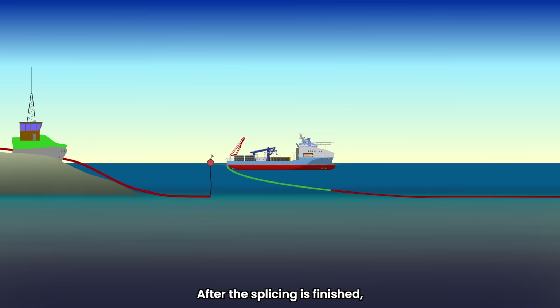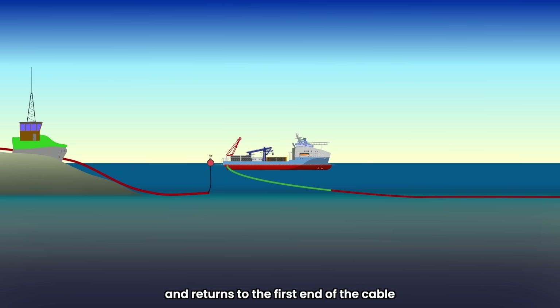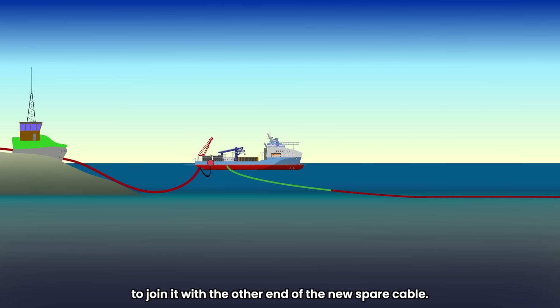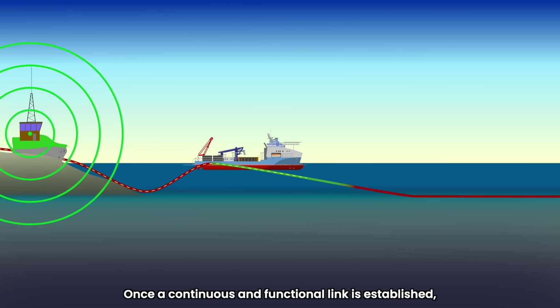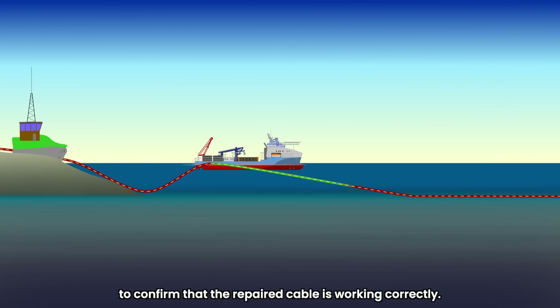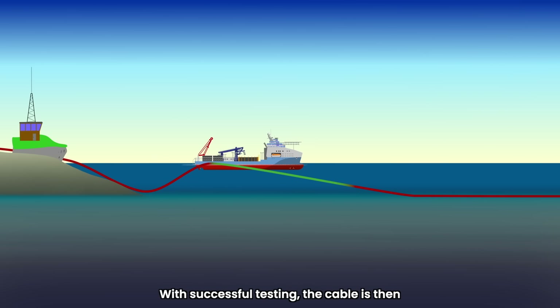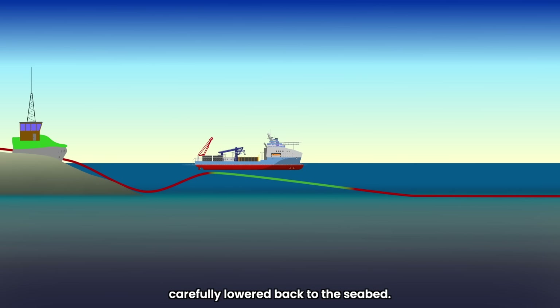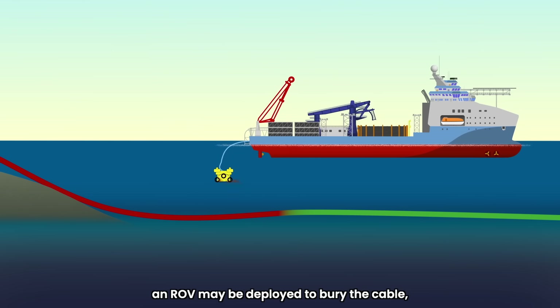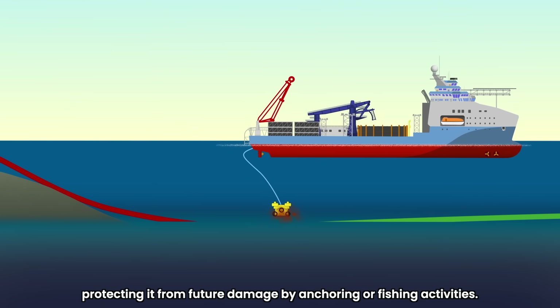After the splicing is finished, the ship drops that end of the cable, returns to the first end that was left tied to a buoy, and joins it to the other end of the new spare cable. Once a continuous and functional link is established, comprehensive tests are performed to confirm the repaired cable is working correctly. With successful testing, the cable is carefully lowered back to the seabed. In some cases, an ROV may be deployed to bury the cable, protecting it from future damage by anchoring or fishing activities.